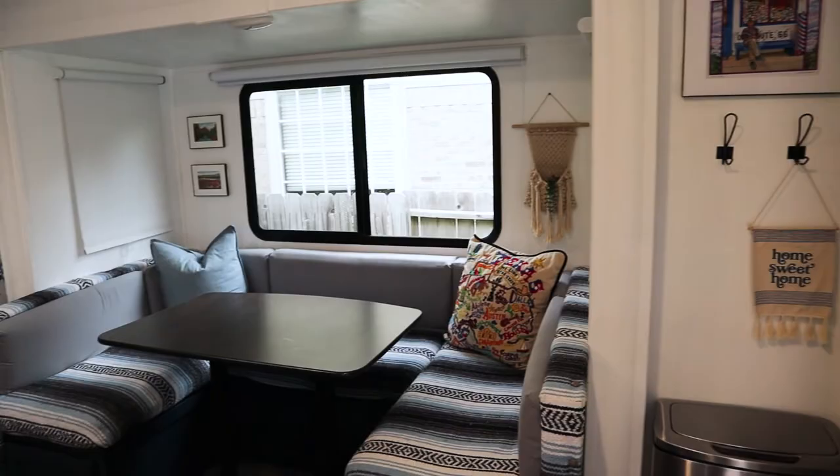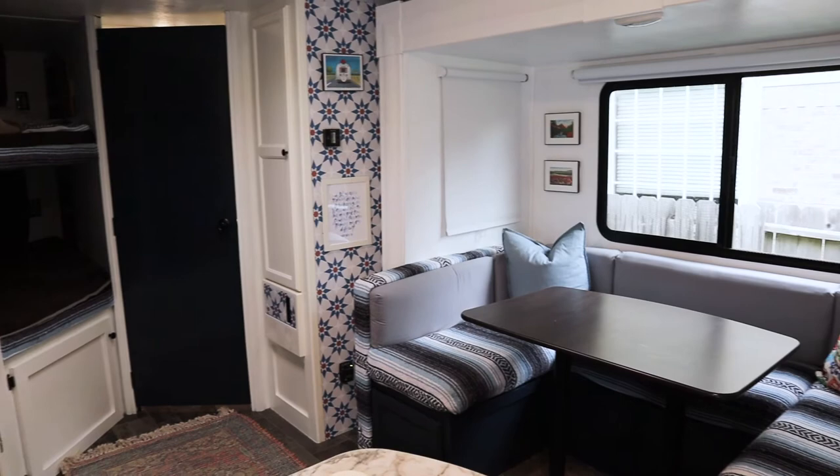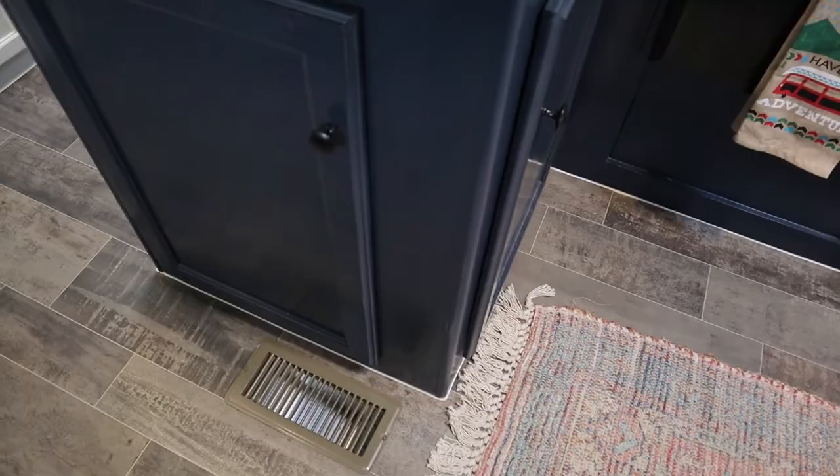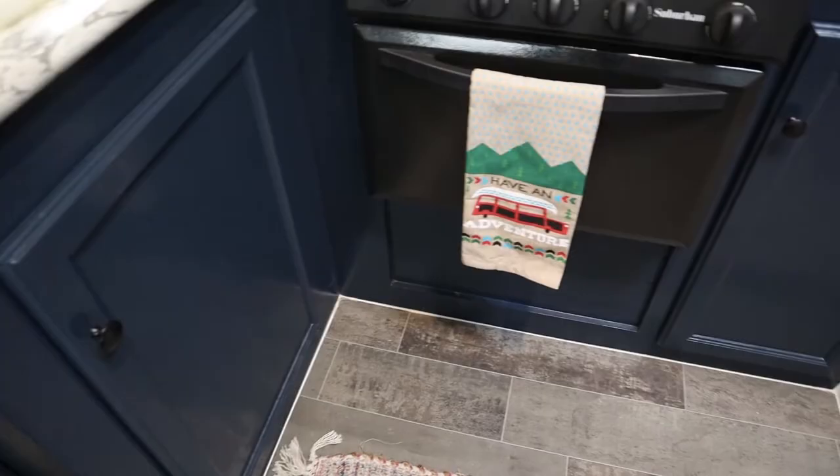This is the view when you walk through the front door. The camper is 25 feet — it has bunks in the back and a queen size bed in the front with a kitchen and a dinette in the slide out, and a bathroom in the back corner. We pretty much painted everything white to give it that light and bright feel we were looking for. It makes it feel much bigger, and the paint has held up surprisingly well. A little magic eraser takes care of any scuffs and scratches, and overall the paint has held up really, really well.